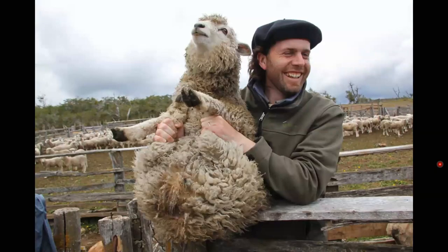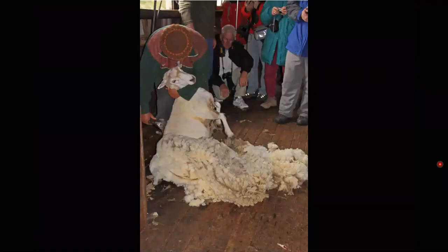Here are the sheep with the sheep dogs herding them into the corral. This is one of our hosts — the member of the family that spoke the best English, so he was our guide. He selected this sheep to be sheared for our entertainment. There he is getting his hair cut. We had a barbecue lunch at this sheep ranch and then went back to Ushuaia.